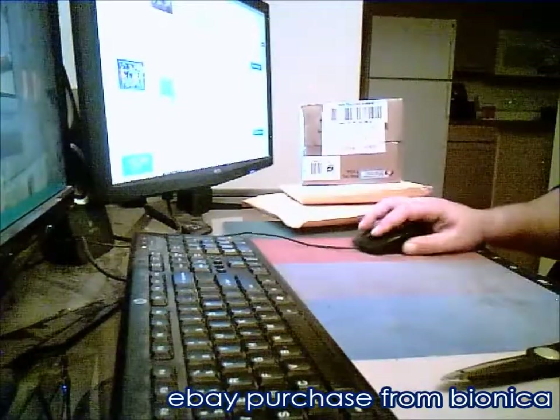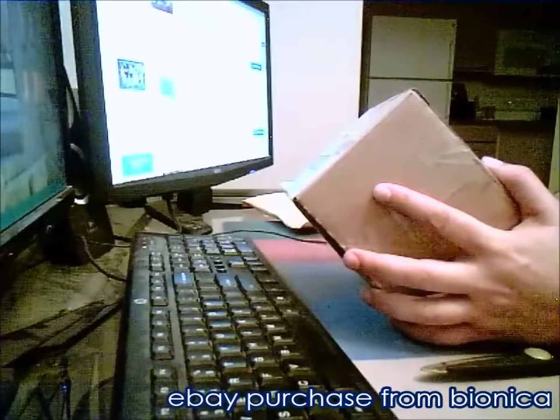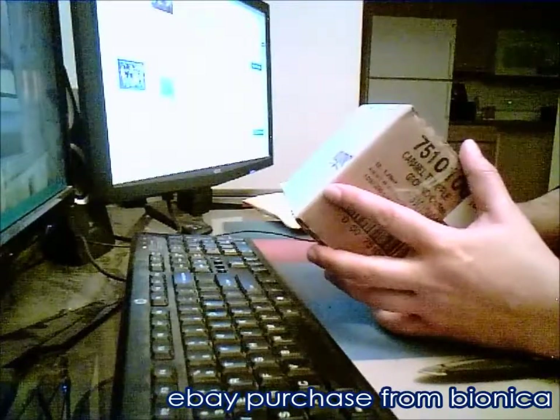All right, everyone, here we go. We're going to start with our first one coming to us from Wilsonville, Oregon. Let's check the tracking number here — 904.